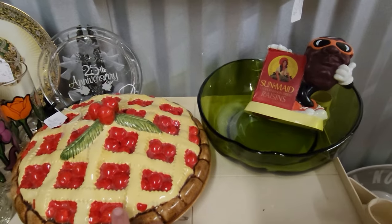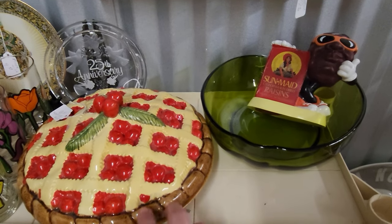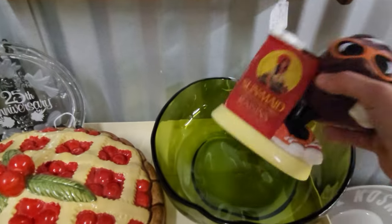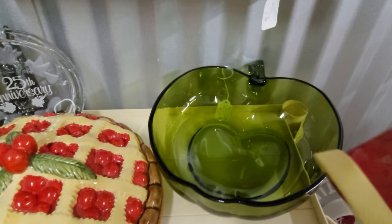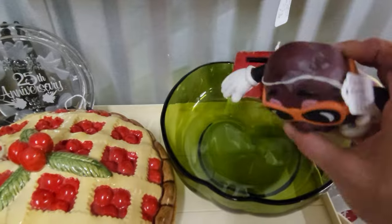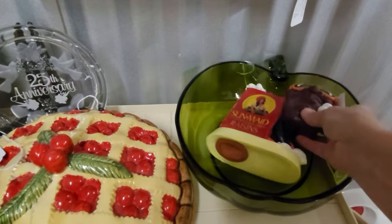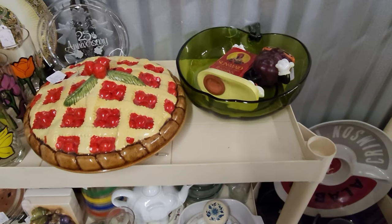C26 has this cherry pie plate that I thought was really cool and really pretty, and then this green apple bowl is very beautiful. And how cool is this guy? He's like a piggy bank — a little raisin piggy bank. I thought those were really cute.